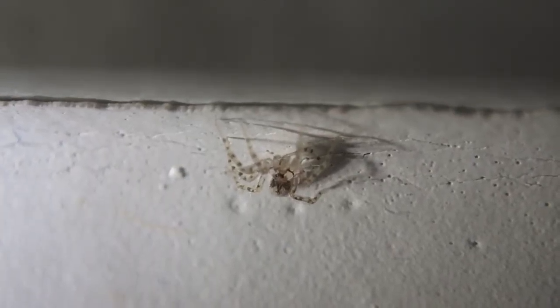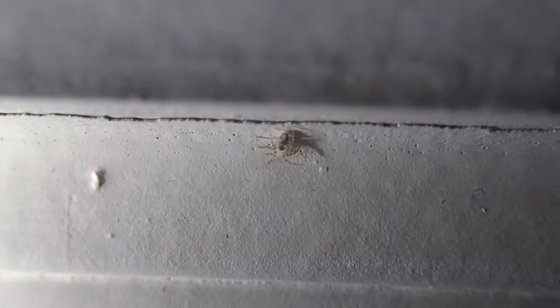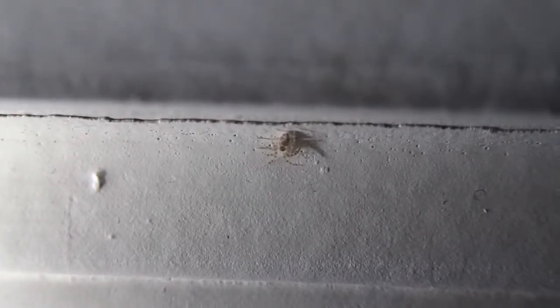They actually keep the insect population down in our houses, and if directly encountered, they'll run away rather than biting. Of course, they won't run far.